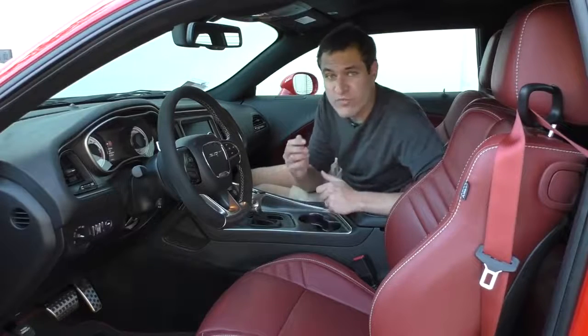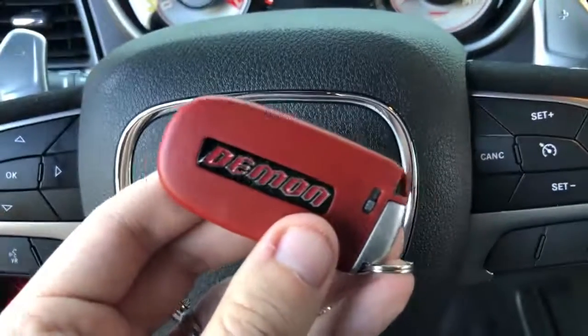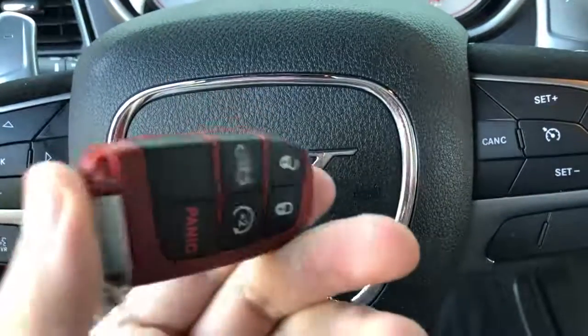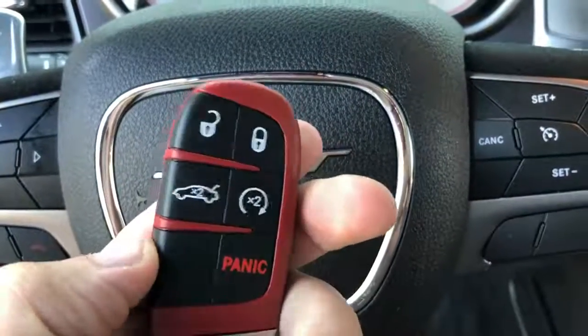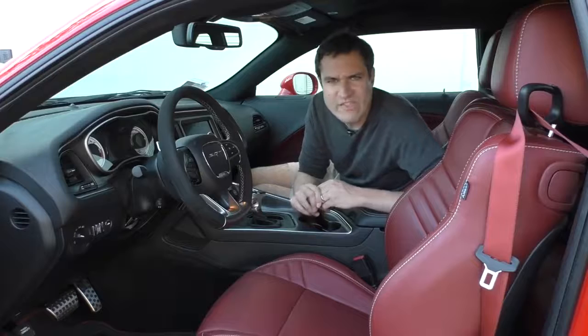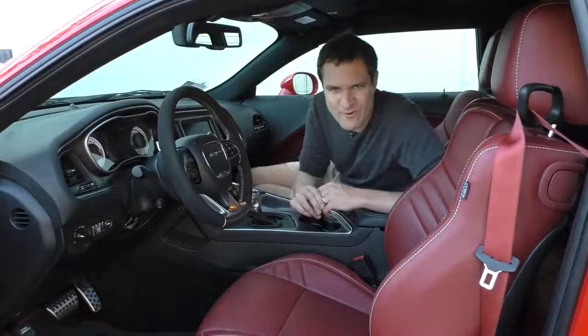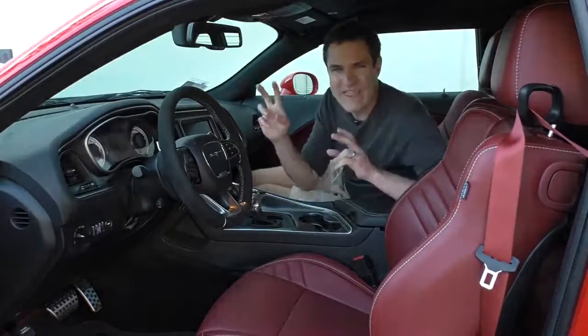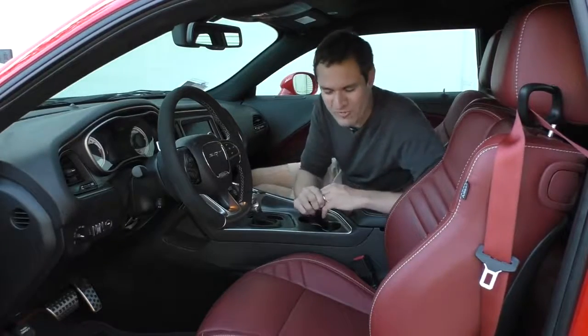When you buy this car, it's delivered with three keys — two are red and one is black. The two red keys give you access to the full complement of horsepower: 808, or 840 if you do the ECU flash. The black key restrains the car to a mere 500 horsepower. What a crazy vehicle this must be for the restrained version to have only 500 horsepower.